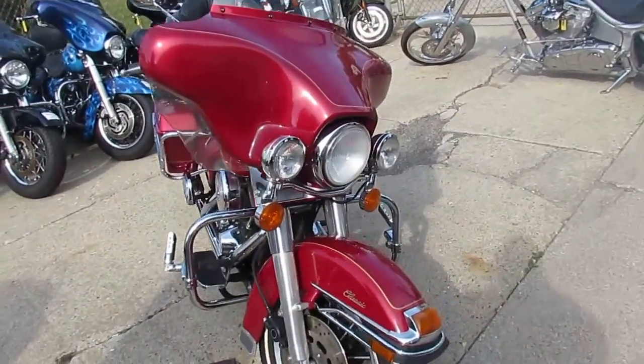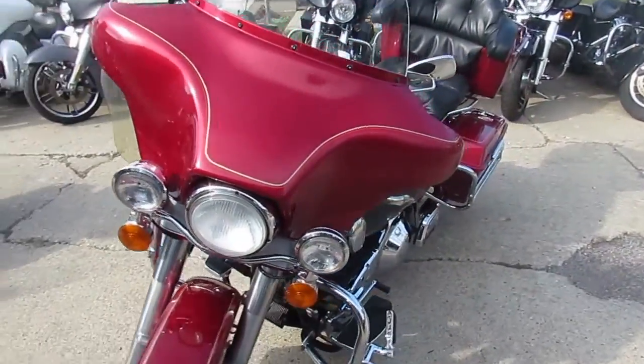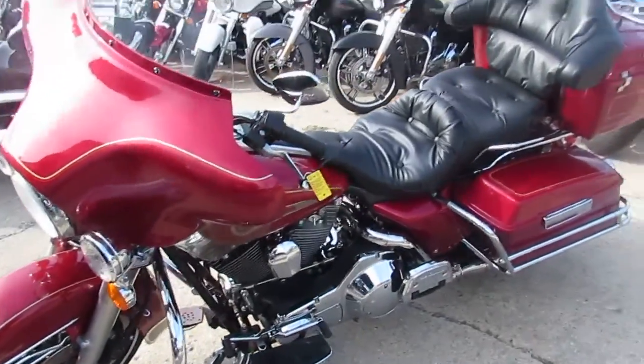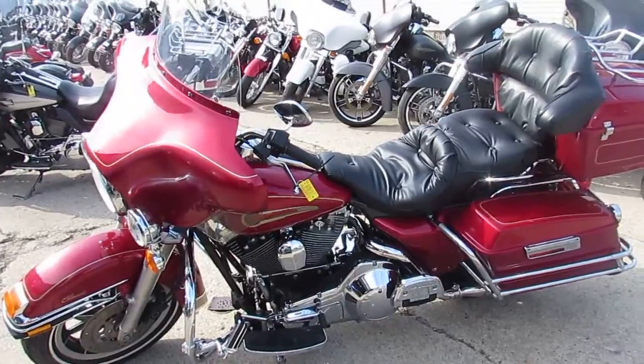This one you want. This thing runs strong, needs nothing, and you can't go wrong at only $6,999. That's right guys — a Harley Ultra Classic for under $7,000 with 36,000 miles. Give us a call or visit the website ApprovalPowerSports.com.